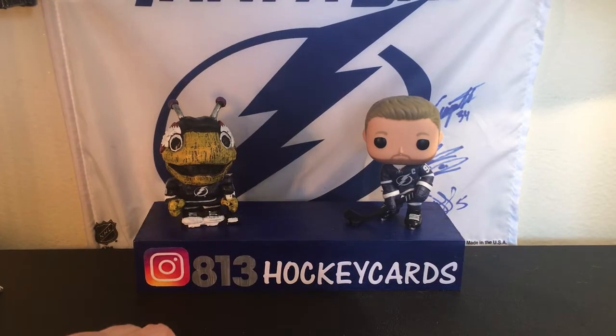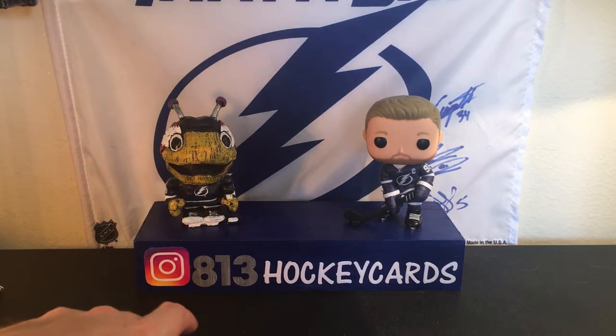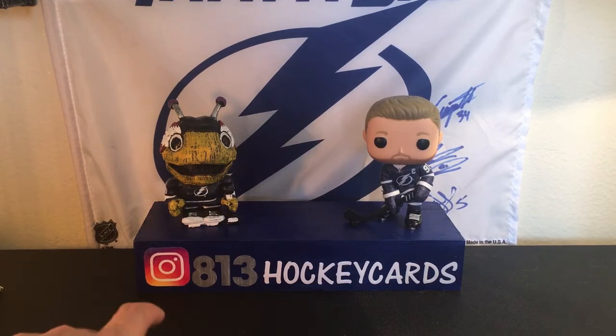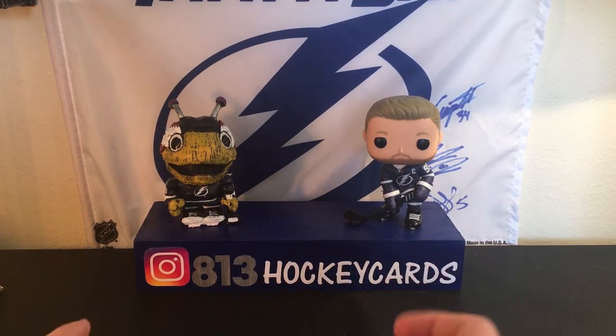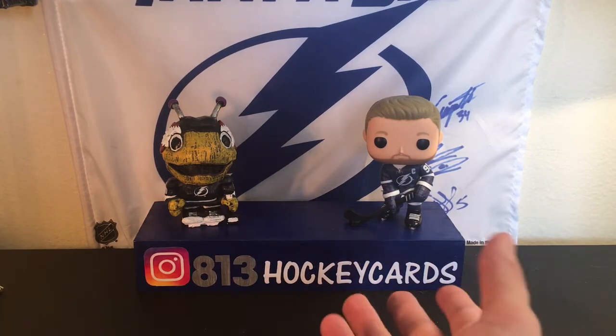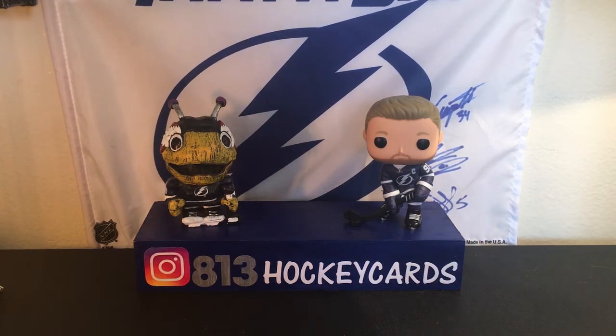So yeah guys, that was probably my last box of Series 1 19-20, but I think we went out with a bang. That was insane. Let me know what you guys think in the comments below — I think that was a great box. If you guys could please like, comment, and subscribe, it would just help my channel grow. And like I said, if you want to check out my Instagram, follow me — I'll give you a follow back and we can talk hockey. Thanks so much for checking out my video and I hope you have a great rest of your day.